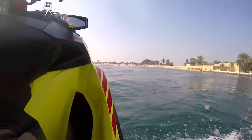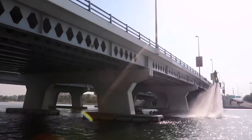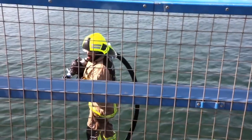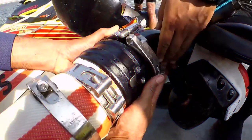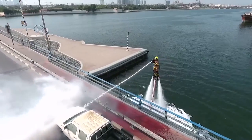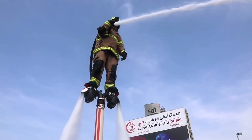This weekend, the Dubai Civil Defense released a dramatic video showcasing technology that takes firefighting to a whole new level — literally. Jetpacks lift rescuers into the air using water pressure from a connected Sea-Doo watercraft, providing them with better access to emergencies. The system, currently called Dolphin, includes a thermal camera to help search and rescue efforts and should shorten firefighter response times. Plus it makes everybody feel a bit like a superhero, which is nice.